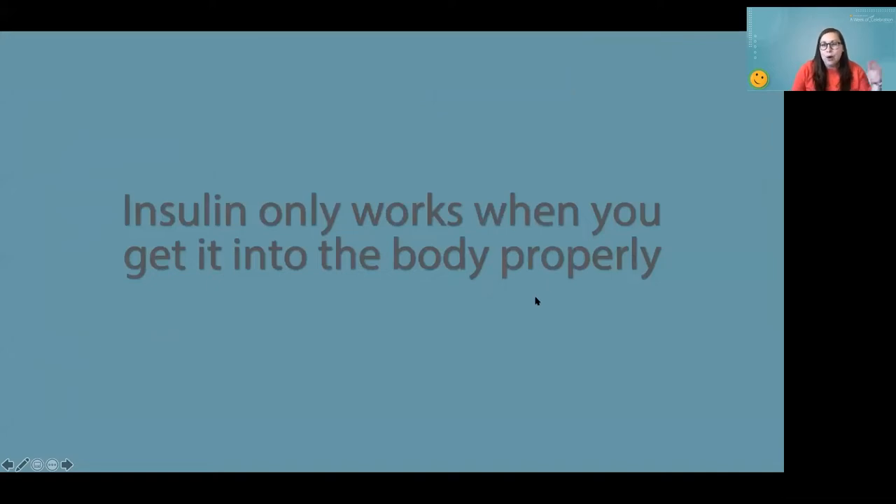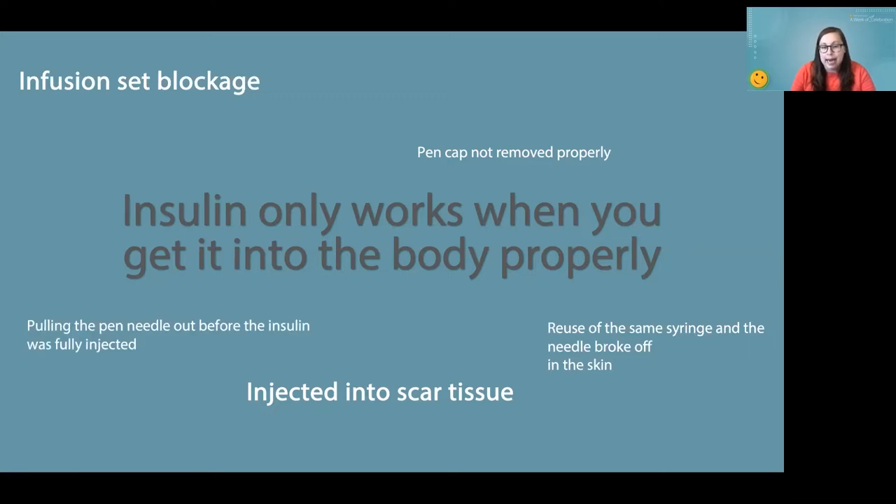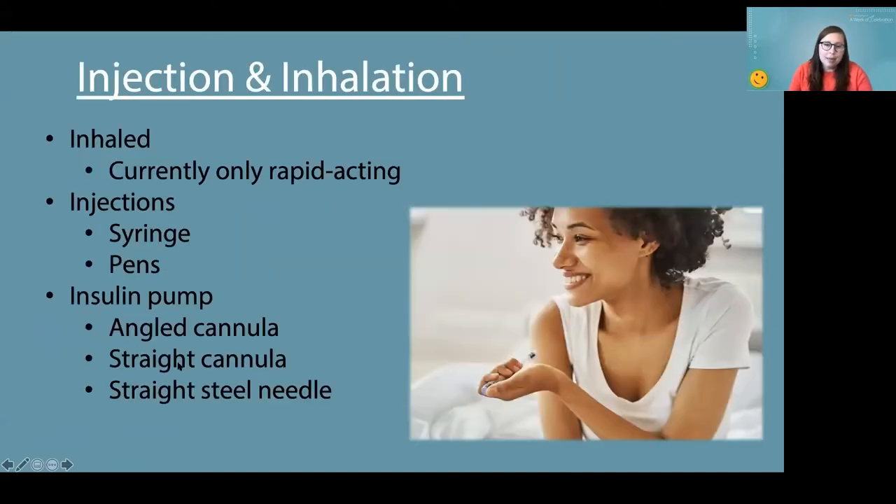Insulin only works when you get it into the body properly. There are so many different things that either I've personally experienced or I've heard other people experience. It's really frustrating when you're already trying to manage something that's pretty challenging and you just don't get it in properly. People who use insulin pumps have infusion sets that just seem to stop working at some point, and that gets pretty frustrating. So let's talk about how to get insulin into the body properly.